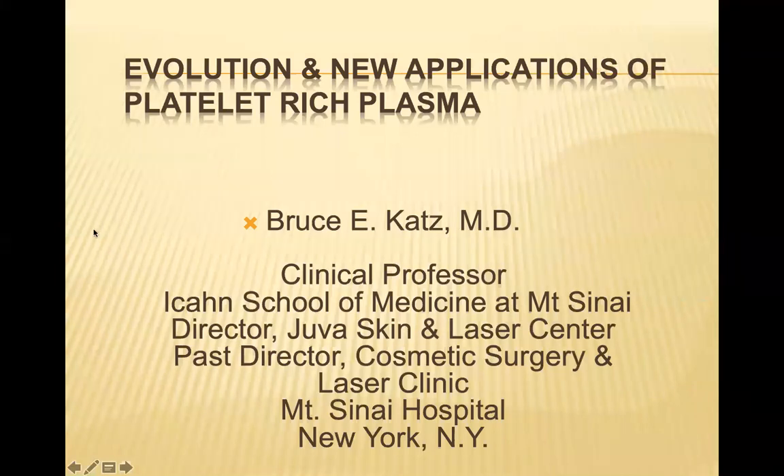I would like to now introduce our presenter for this evening, Dr. Bruce Katz. Dr. Katz is the Clinical Professor of Dermatology at the Icahn School of Medicine at Mount Sinai. He is the Director of the Juva Skin and Laser Center in New York. Dr. Katz has been a frequent guest on many national and international news shows and lectures regularly at medical symposia in the United States and abroad.